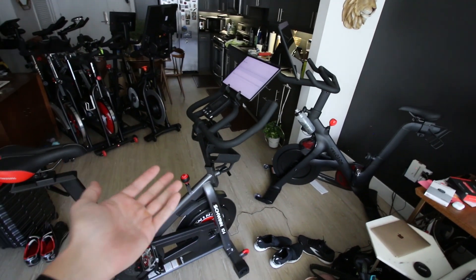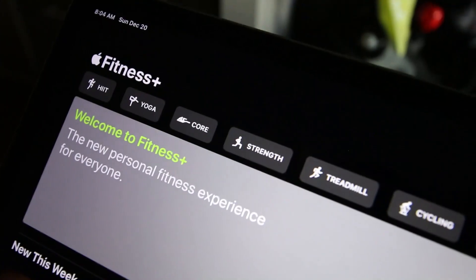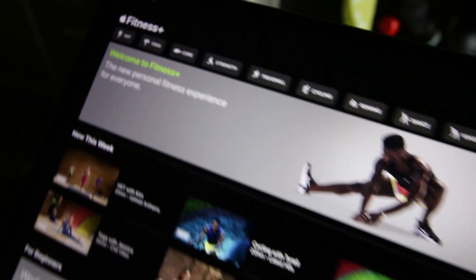Thanks for watching, guys, and I'll see you in my next video. What do you think of the new Apple Fitness Plus? There's a reason I'm riding my Peloton.